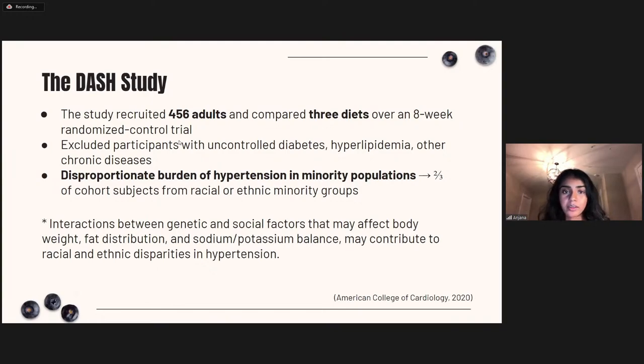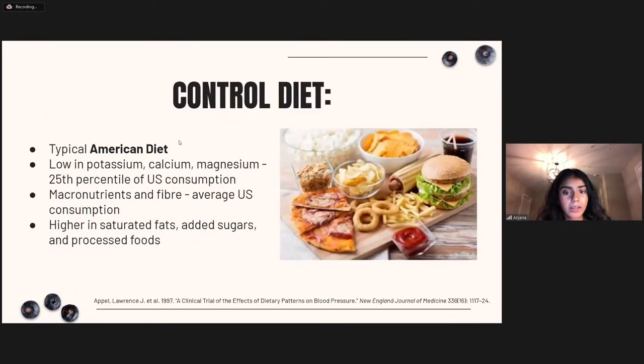For the first three weeks, participants received the control diet — all meals were prepared by researchers to maintain consistency. This diet followed a typical American diet: low in potassium, calcium, and magnesium, with average macronutrient and fiber intake, but it included more saturated fats, added sugars, and processed foods. It lacked essential nutrients and had high carbohydrate and high fat content — pretty representative of a typical North American diet.